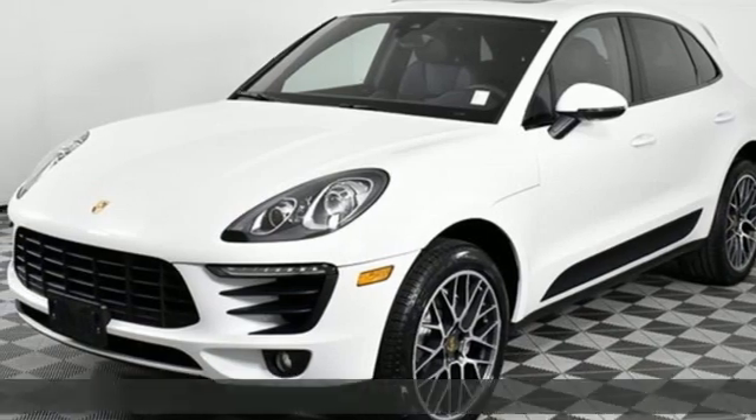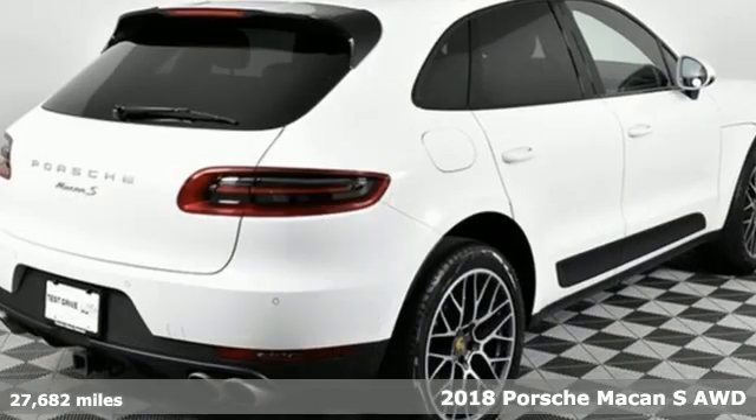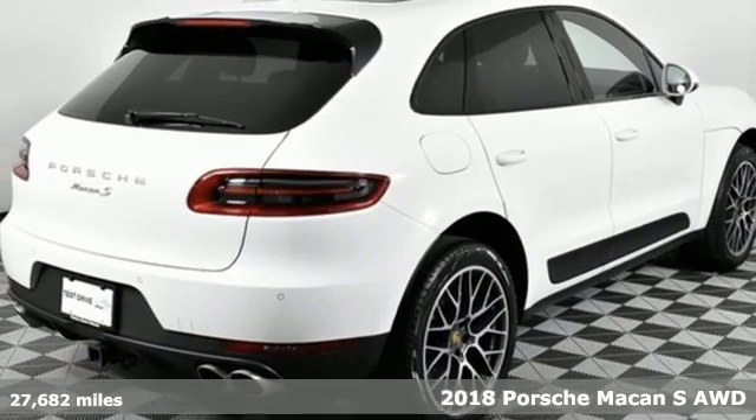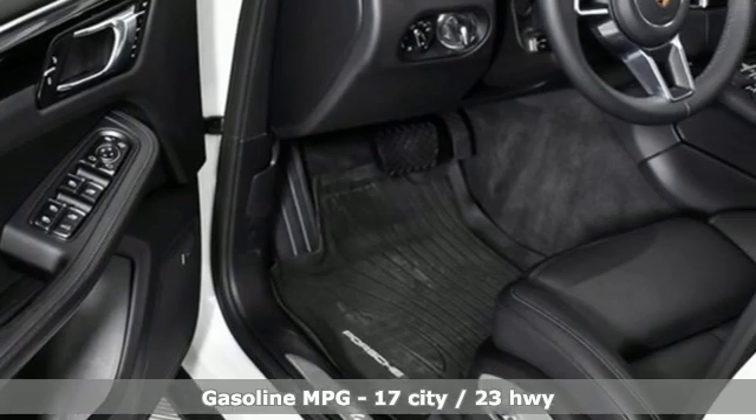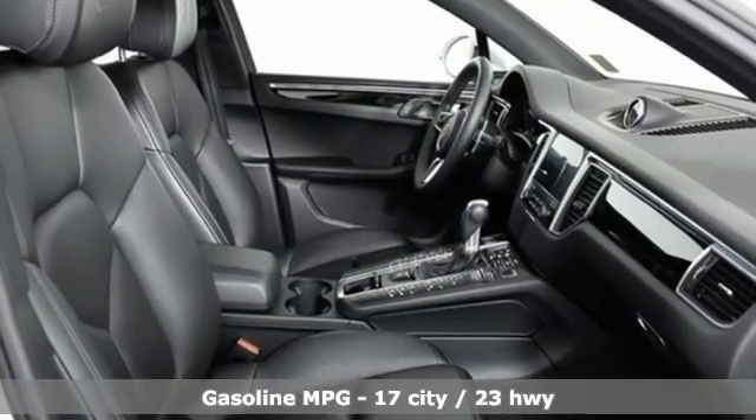It's a 2018 Porsche Macan. Its muscular, dominant look only hints at the athletic prowess that awaits. This is so much more than a compact SUV. In every way, this is a true sports car.